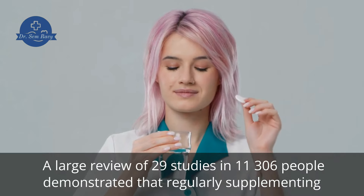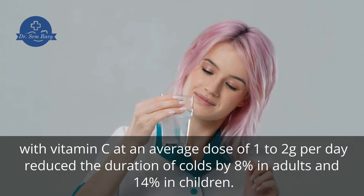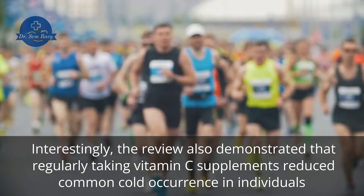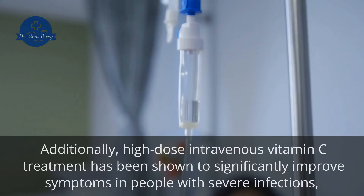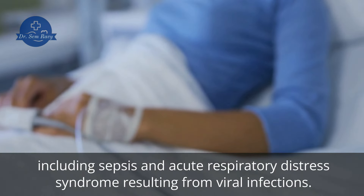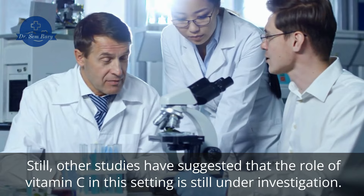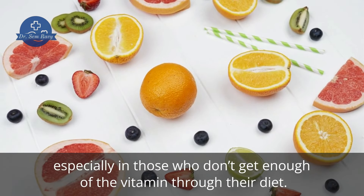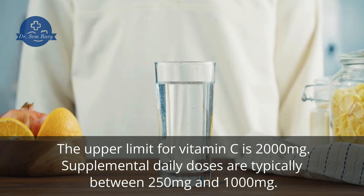A large review of 29 studies in 11,306 people demonstrated that regularly supplementing with vitamin C at an average dose of 1–2 grams per day reduced the duration of colds by 8% in adults and 14% in children. The review also demonstrated that regularly taking vitamin C supplements reduced common cold occurrence in individuals under high physical stress, including marathon runners and soldiers, by up to 50%. Additionally, high-dose intravenous vitamin C treatment has been shown to significantly improve symptoms in people with severe infections, including sepsis and acute respiratory distress syndrome resulting from viral infections. Still, other studies have suggested that the role of vitamin C in this setting is still under investigation. These results confirm that vitamin C supplements may significantly affect immune health, especially in those who don't get enough of the vitamin through their diet. The upper limit for vitamin C is 2,000 milligrams, and supplemental daily doses are typically between 250 milligrams and 1,000 milligrams.